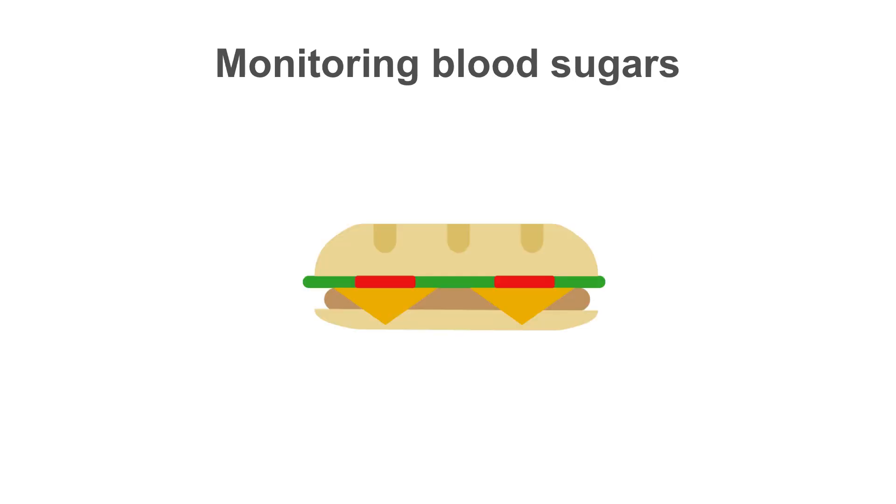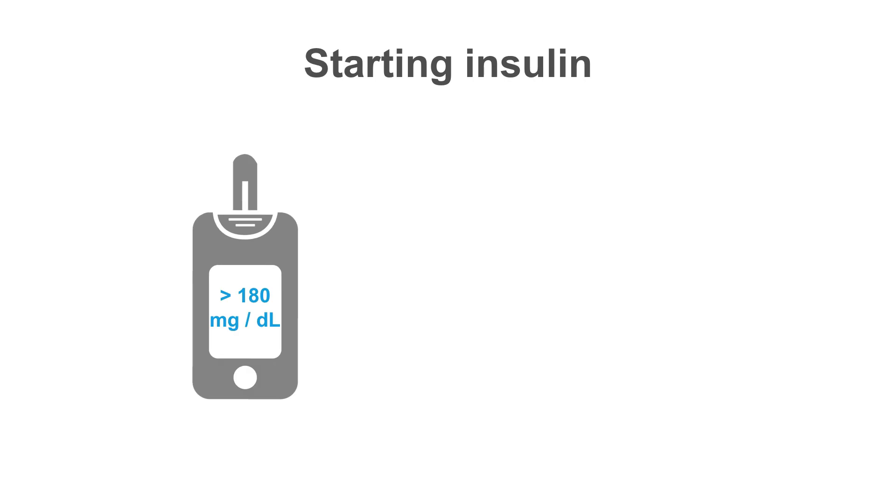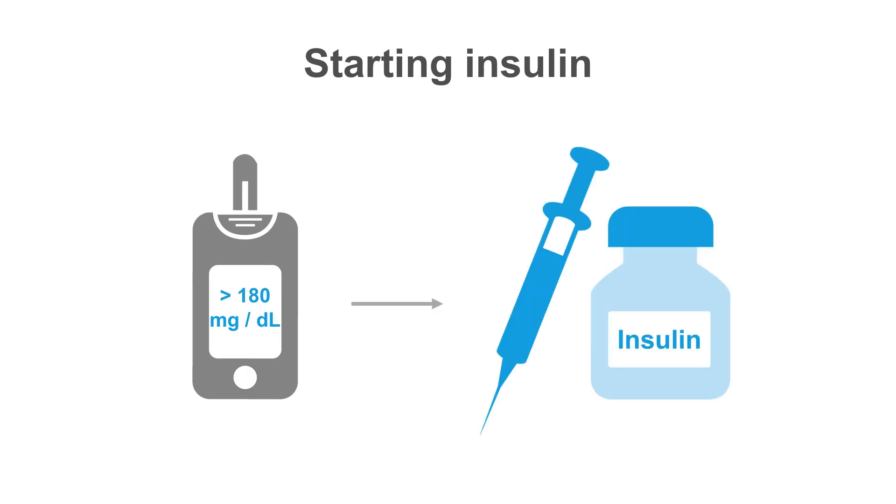While hospitalized, frequent glucose monitoring is important, especially if home medications have been stopped. For patients who are eating, blood sugars should be checked before every meal. If not eating, they should be checked every four to six hours. If blood sugars are over 180 milligrams per deciliter, insulin should be started, with a goal to maintain blood sugars for most patients between 140 and 180.